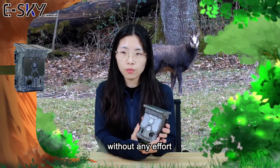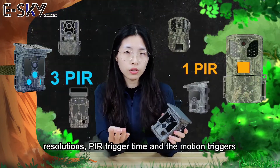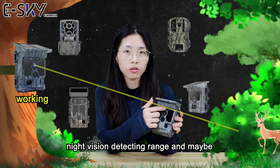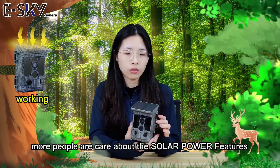It can capture both day and night images for you. The main features you may care about are the resolution, PIR trigger time, motion trigger, night vision detecting range, and — what more people care about — the solar power features.